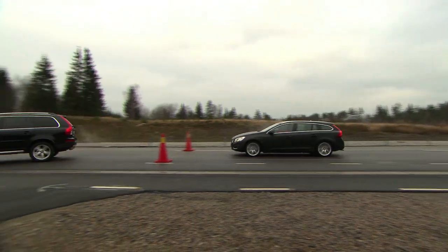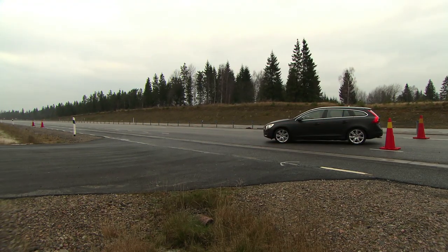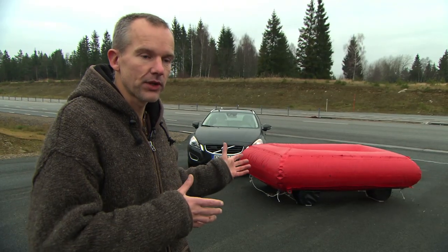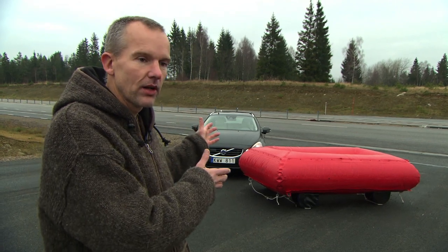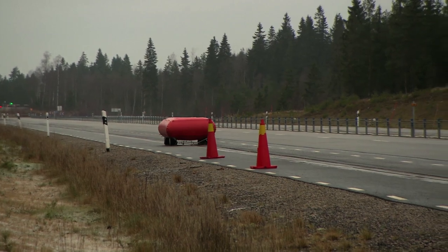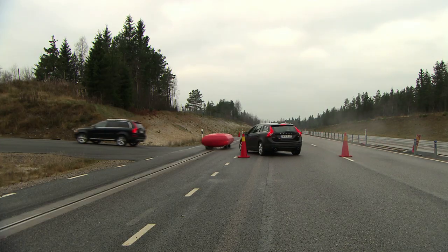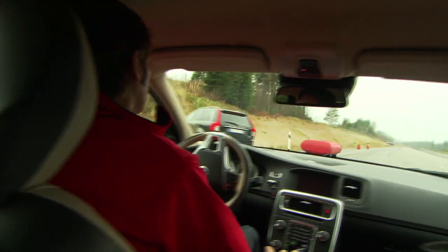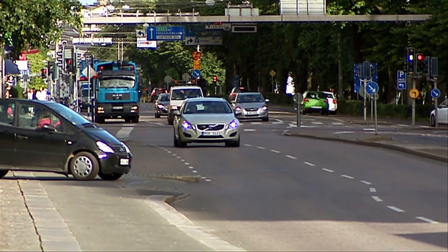At present, engineers are performing extensive tests at proving grounds, recreating various traffic situations. Here at Hellerød, at our proving ground, we have this prototype vehicle and a red balloon car. With this red balloon car we can simulate different traffic situations. We build up an intersection and we can put our car in dangerous intersection scenarios, and we can demonstrate how the car will automatically brake in order to avoid these collisions.